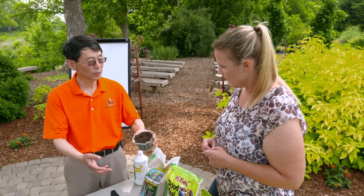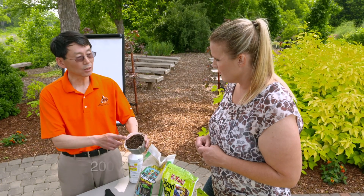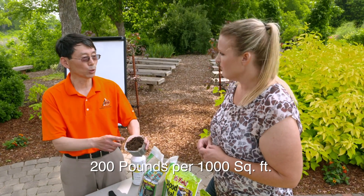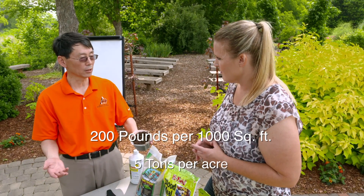We talked about using commercial fertilizer to fertilize your lawn and gardens — like 2 to 10 pounds per 1,000 square feet. For compost at 1% nutrient content, you need about 200 pounds per 1,000 square feet, which is about 5 tons per acre.